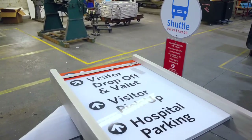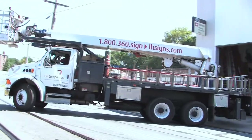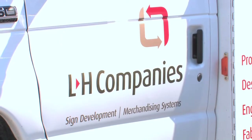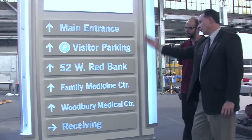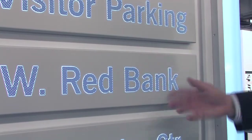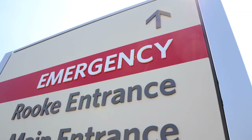After the signage components are fabricated, our installation crew and fleet of six service vehicles ensures that your signage is installed safely and accurately. Our project management team coordinates this process every step of the way, including a post-installation walkthrough and punch list creation, follow-up, and ongoing sign maintenance.